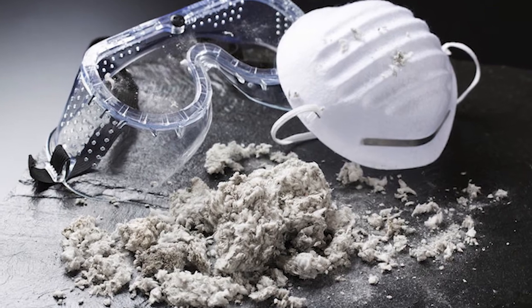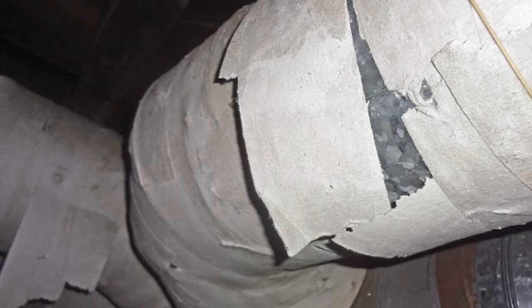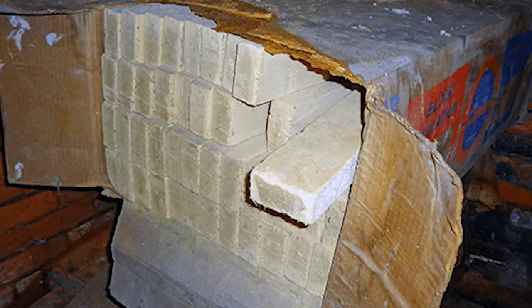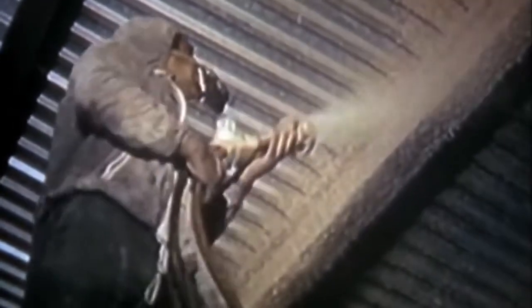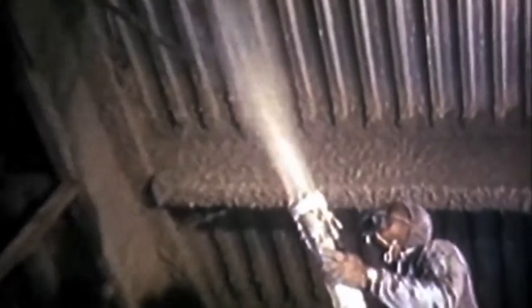There are multiple types of asbestos insulation, such as loose fill, insulation wrappings, block insulation, and spray-on insulation. Loose fill insulation was poured onto attic floors or blown into hollow spaces inside the walls and other building structures, while insulation wrappings covered ducts, pipes, and HVAC components in old buildings.